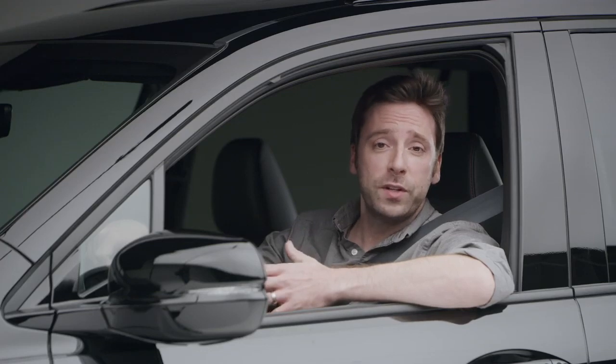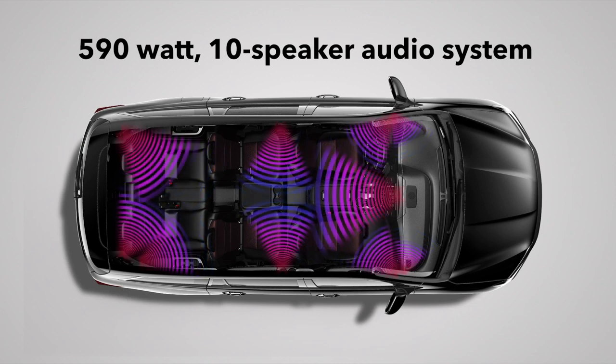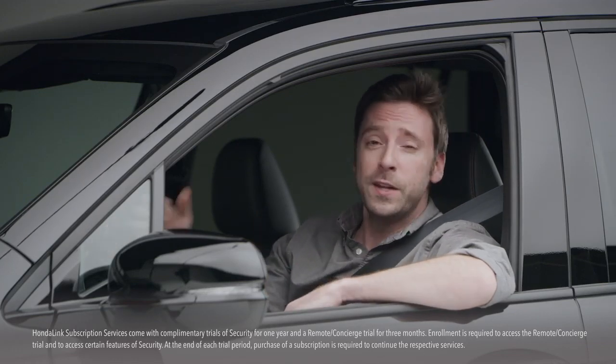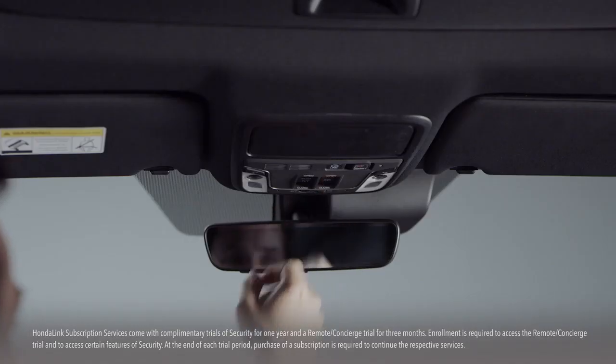In the Pilot Black Edition, you'll hear your tunes through the ear-opening 590-watt 10-speaker audio system, also enjoyed in the Touring and Elite trims. You can also turn your vehicle into a Wi-Fi hotspot so laptop-using passengers can surf the web while you're surfing the asphalt. You can sign up for Honda Link subscription services and do things like make hotel and restaurant reservations through an agent just by pressing a button.